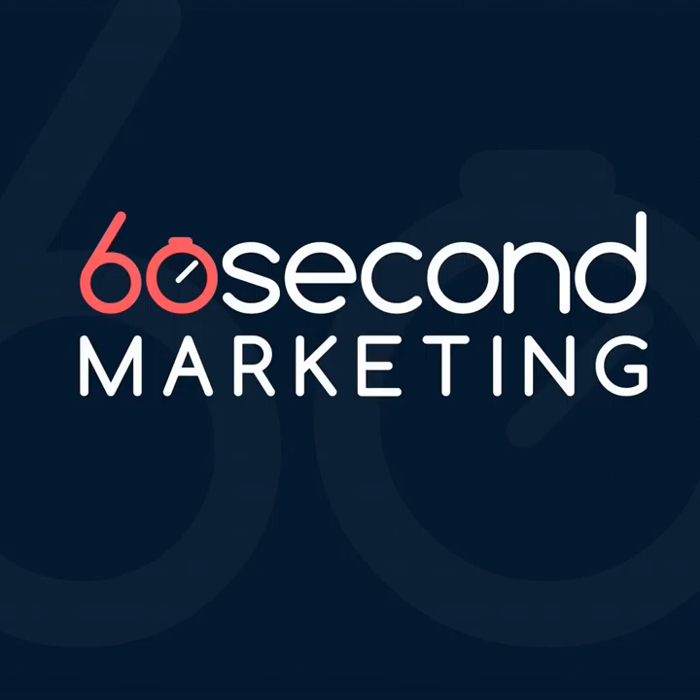So at the top of the sales funnel, providing educational information via your blog is really important. I consider this to be general information about the services you provide, the industry, and what consumers should start to consider. At that point, I think it's absolutely okay to include tons of information.